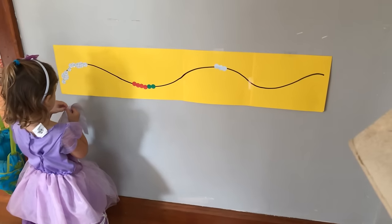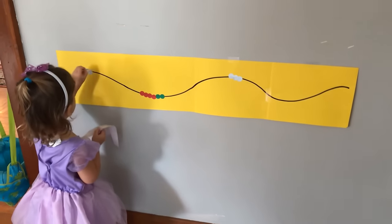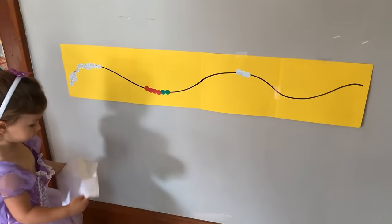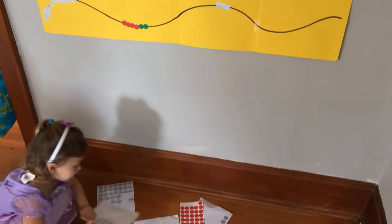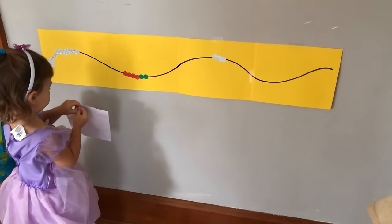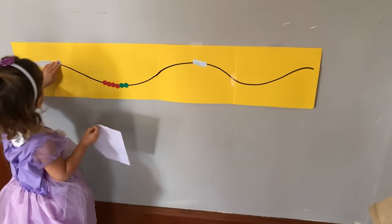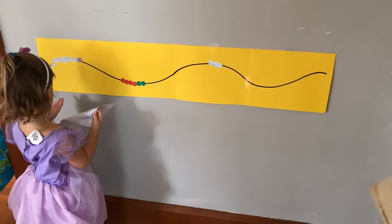Up next we have a dot sticker activity, and you can do this in so many different ways. In this example I've drawn a large wave across multiple sheets of paper and she is trying to put dot stickers over the line. This helps with fine motor skills and keeps her entertained for so long — oftentimes when she finishes she'll have me draw another line so she can do it again. You can do this with many different shapes and designs.